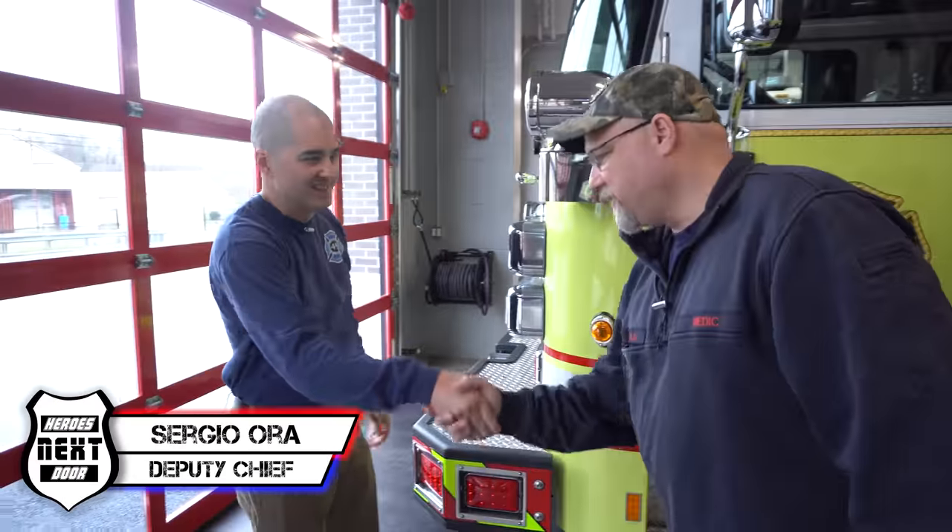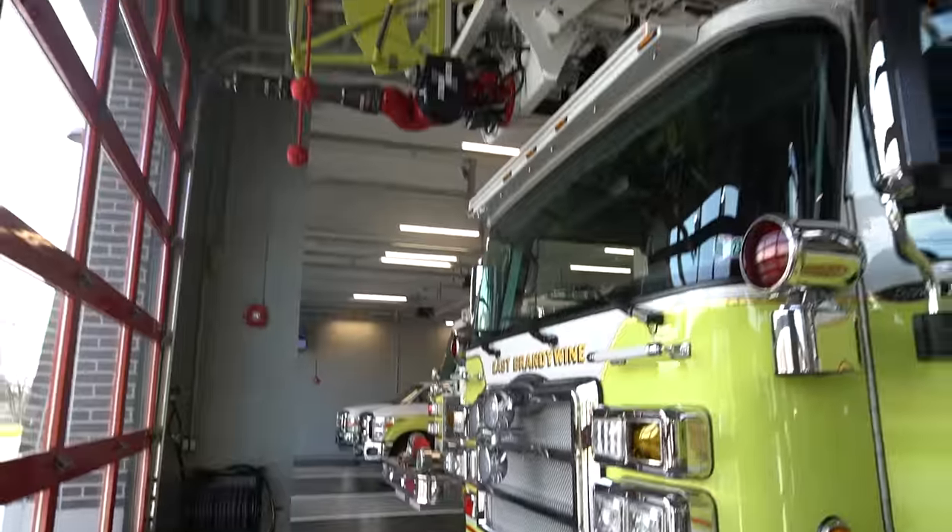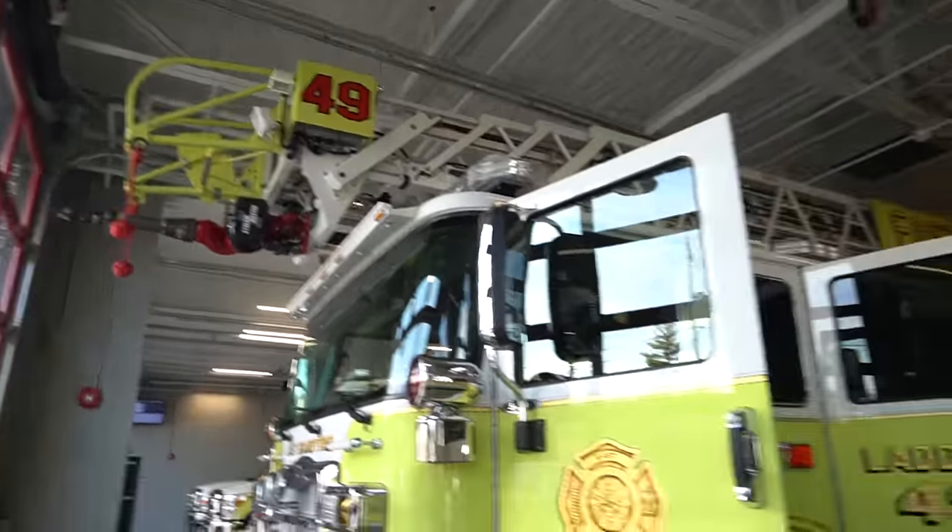Hey, how are you doing? Nice to meet you. Thanks for inviting us in. Pleasure to have you guys here. So first of all, tell us your name. I'm Sergio Ora. I'm the deputy chief of East Brandywine here. How long? I've been here about 13 years. So you've got a pretty good working knowledge of this truck. Well, it's brand new — it's a 2019 Pearson Forcer cab, a 105-foot heavy-duty aerial ladder.